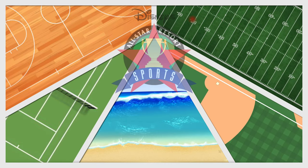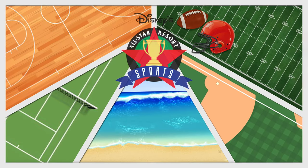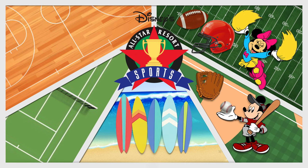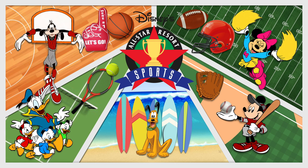Get in the game at this resort hotel that salutes the world of competitive sports including football, baseball, tennis, basketball, and surfing. Stay tuned because we're going to find out more details about complimentary transportation that will transport you to most destinations throughout the Walt Disney World Resort.